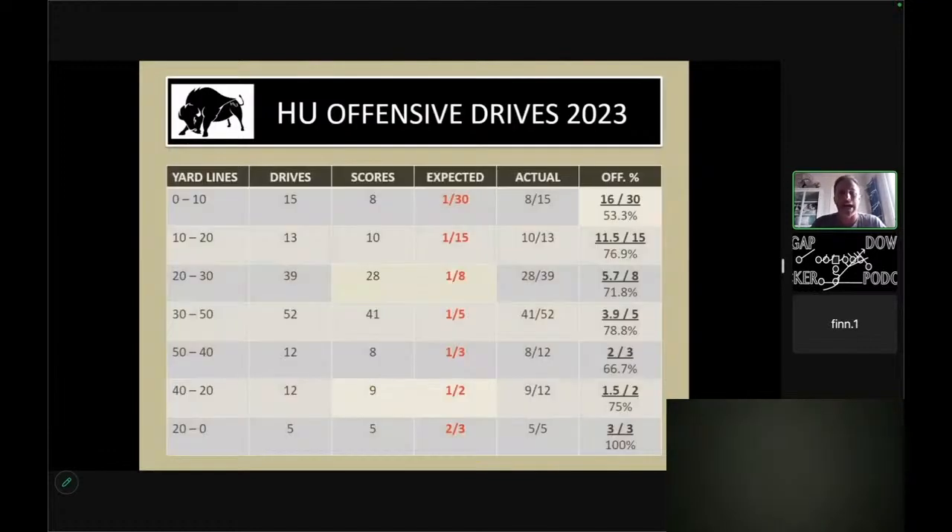These are our drives for Harding this past season, which are skewed — I'm going to be honest with you, we had a lot of success. If you take that same template of what is expected versus what we did, you can see how high we are in the actual scoring percentage. Zero to 10 yards backed up, you're really only supposed to have a one in 30 chance to score. We had 15 drives and scored eight touchdowns on those 15 drives — 53% of the time. You're not supposed to do that.